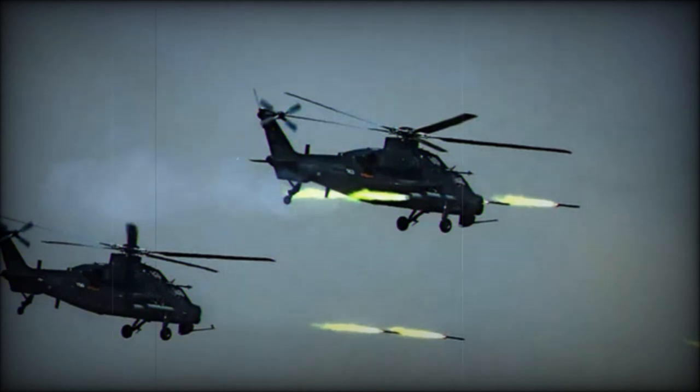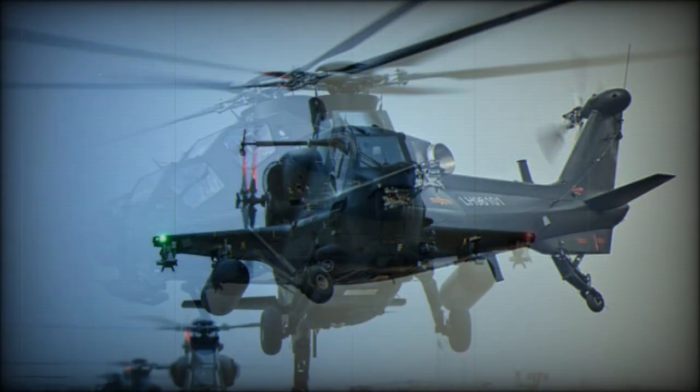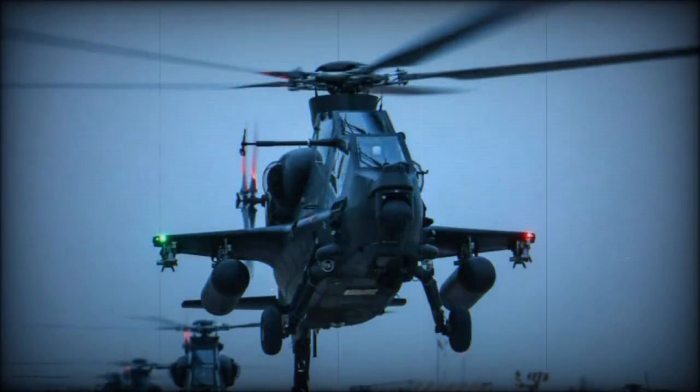Weapons of the Z-10 may consist of a 30mm cannon, HJ-8 or HJ-9 anti-tank guided missiles comparable to the TOW-2A, newly developed HJ-10 anti-tank missiles comparable to the AGM-114 Hellfire, and TY-90 air-to-air missiles. It can also carry unguided rocket pods.